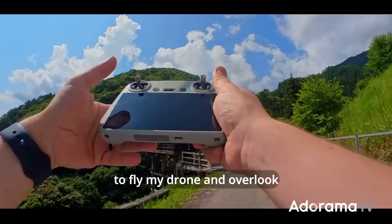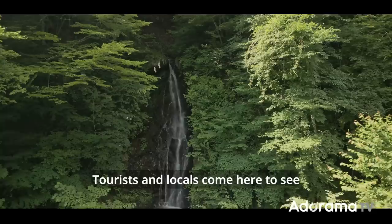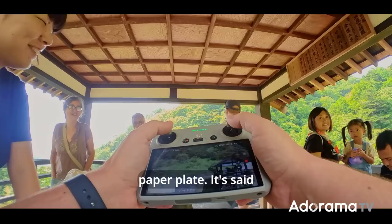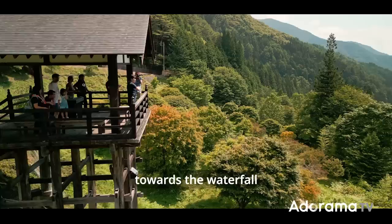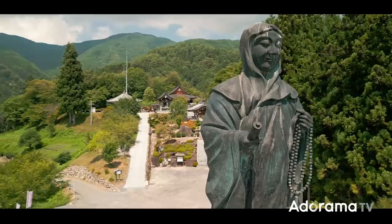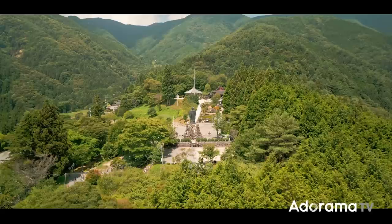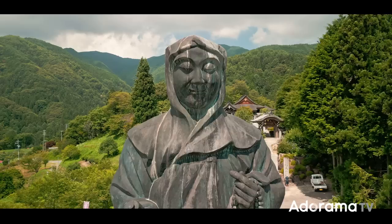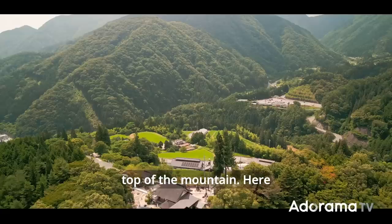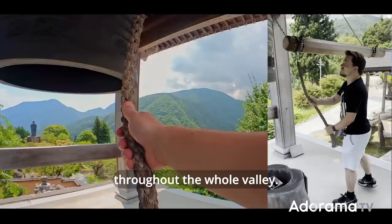The next stop of the day is the Kurashiro waterfall — a great spot for me to fly my drone and overlook the beauty of the valley. Tourists and locals come here to see the waterfall, but also to follow a tradition and write a wish on a paper plate. It's said that if you throw the plate towards the waterfall, the wish will come true. The last stop of the day is the Shinano-hiei Kojiyoin Temple — a quiet spot for prayer and meditation on top of the mountain. Here you have the opportunity to ring the ancient and beautiful bell, and the sound resonates throughout the whole valley.